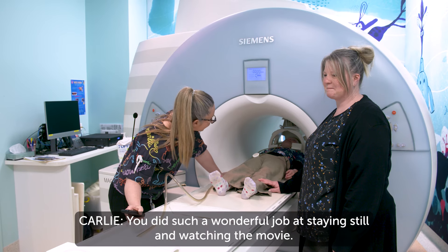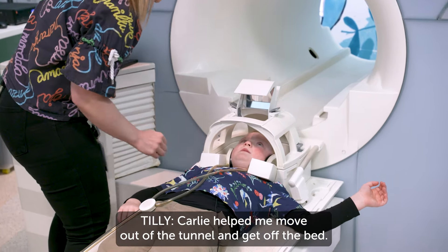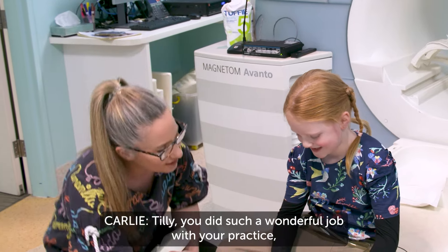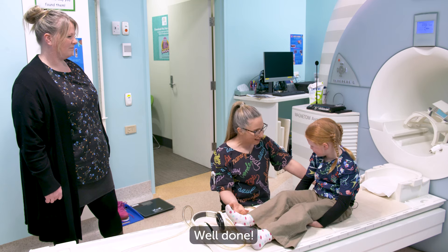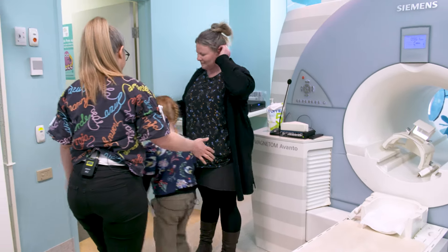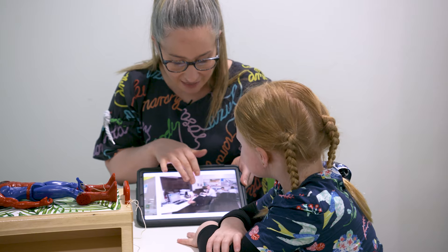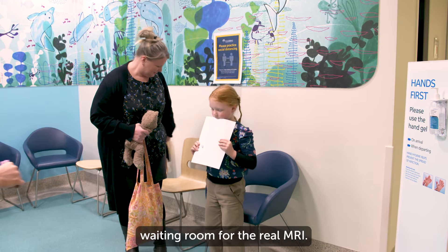You did such a wonderful job at staying still and watching the movie. Your practice is finished. Carly helped me move out of the tunnel and get off the bed. I stayed still and felt comfortable during the mock MRI. Tilly, you did such a wonderful job with your practice. That means you can have your real pictures today. Well done. It's okay if your body moves too much or if you don't feel comfortable during the mock MRI. Some children might not be ready for the actual MRI and that's okay too. Carly showed me pictures of what happened next. Then we waited in the waiting room for the real MRI.